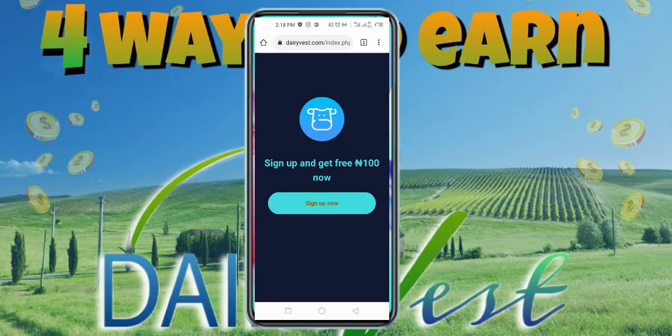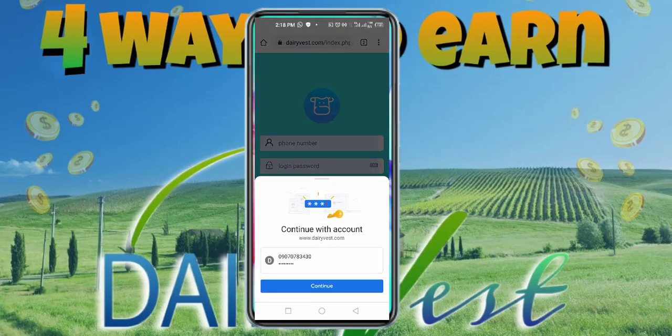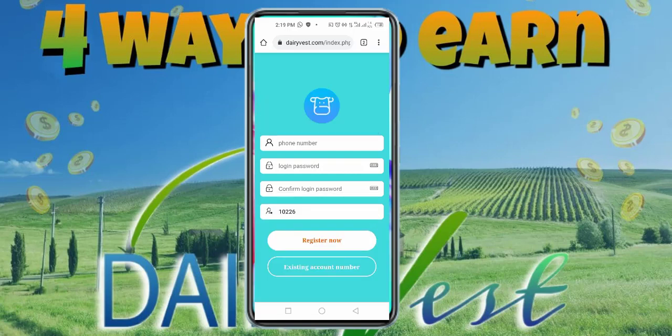Once you click on the link to register below this YouTube video it's going to bring you to the sign-up page. What you want to do is click on Sign Up Now. At the bottom you want to make sure you have referral code 10226 — that's my referral code. Enter your phone number starting with 090, then click on Register Now.